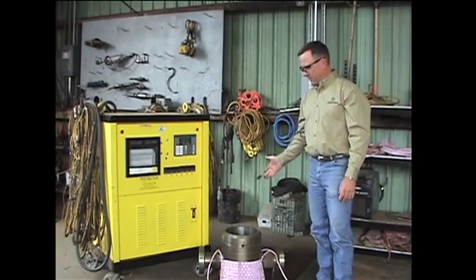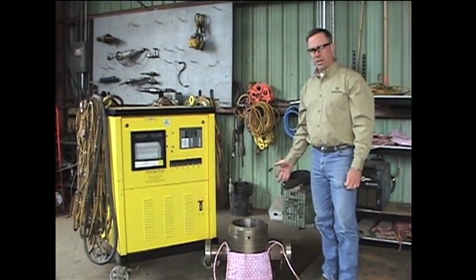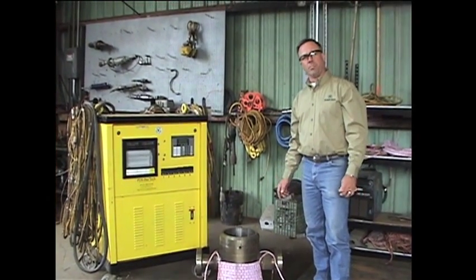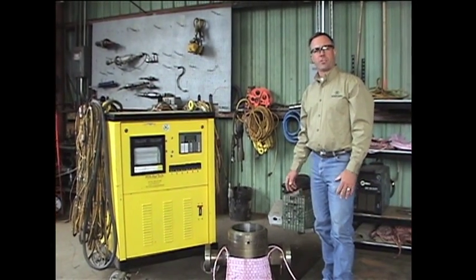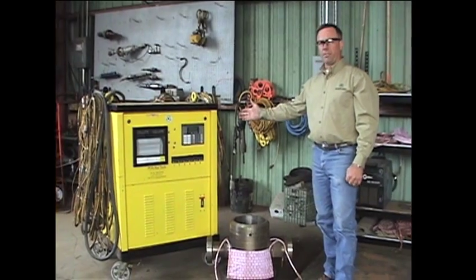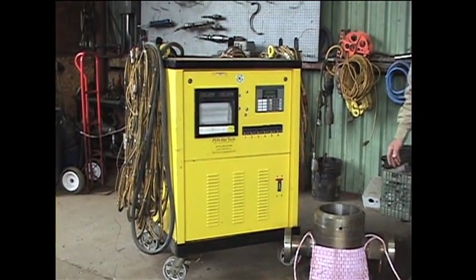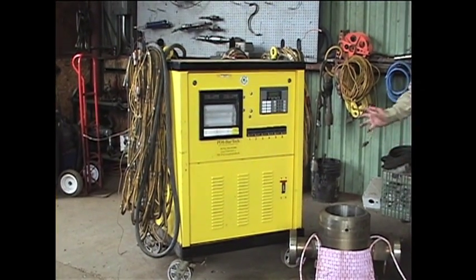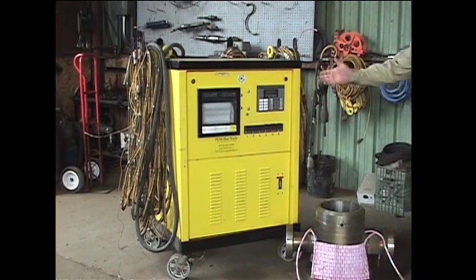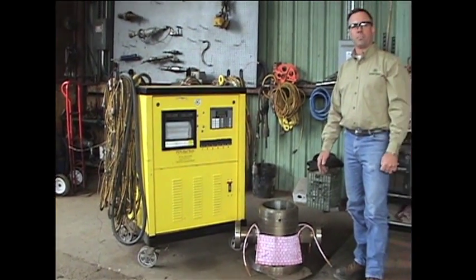Here we have another part of our manufacturing process where we're going to stress relief this casing head — stress relief the weldment to T&G standards for post-weld heat treatment. We have a stress relief unit here that is a ceramic pad induction unit and controls the stress relief of all of our welds. It gives us a computer readout; it's computer controlled and gives us a chart of all the temperatures.